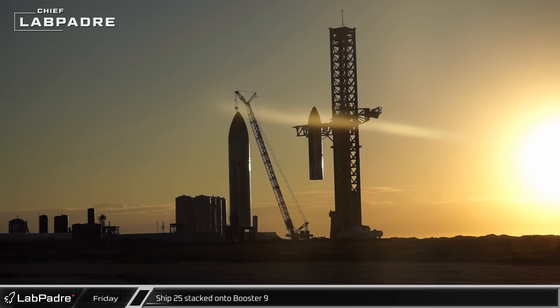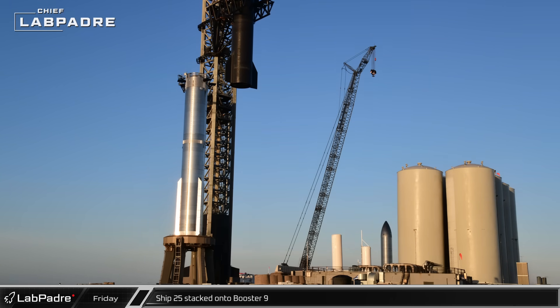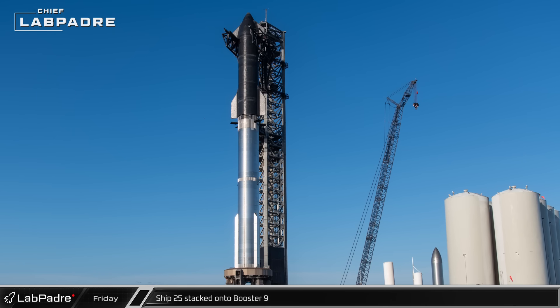Starting off this week, as the sun rose into the Texas sky on Friday morning, the chopsticks once again lifted Ship 25 off its transport stand. After raising it up the tower, rotating it over to the top of the booster and setting it down, yet another full stack of the next Starship launch pair was complete.